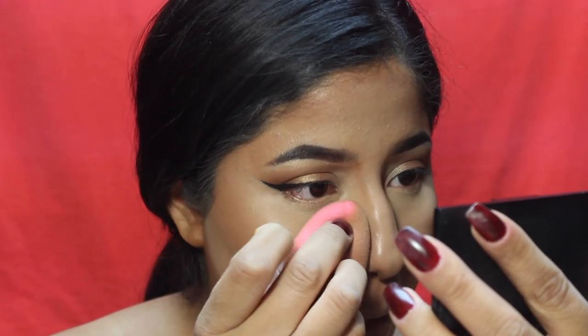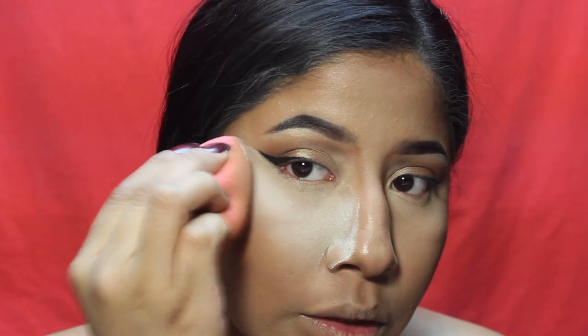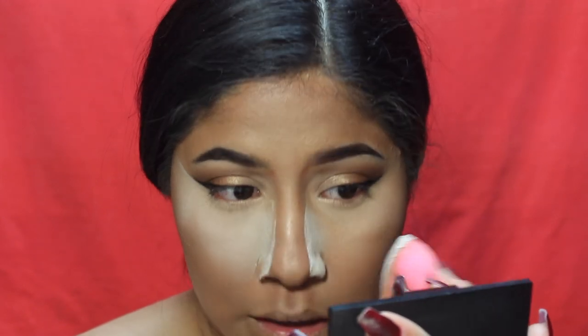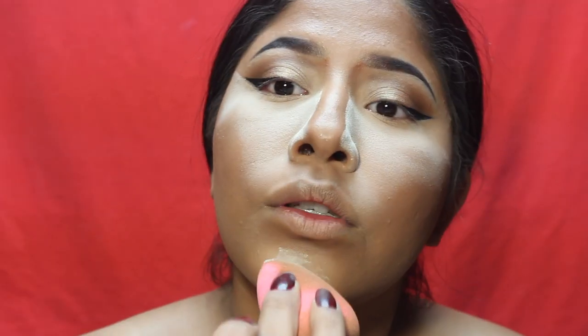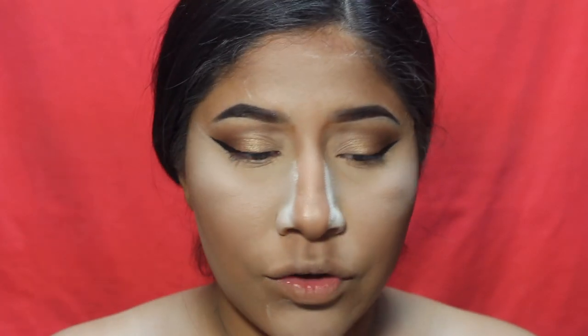With a little bit of powder — I feel like I look so weird right now, I feel like I don't look like me — I'm using my Airspun translucent powder to bake a little bit. She likes to bake, especially on her jawline. I'm also using the Makeup Revolution Luxury Powder in the shade Banana, mixing it with a little bit of my Airspun Naturally Neutral powder.